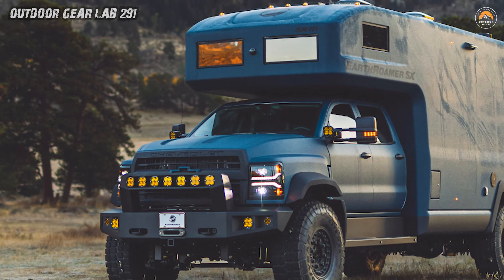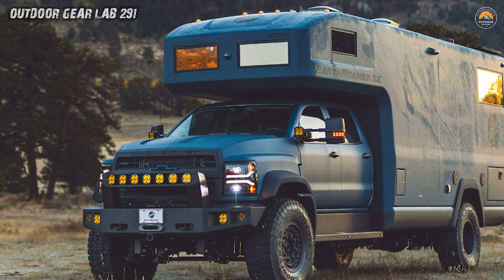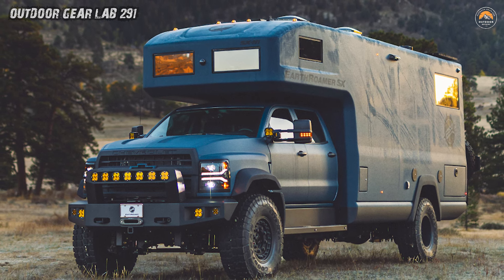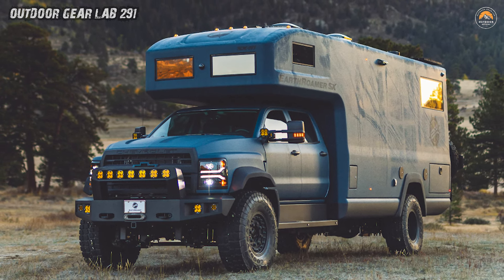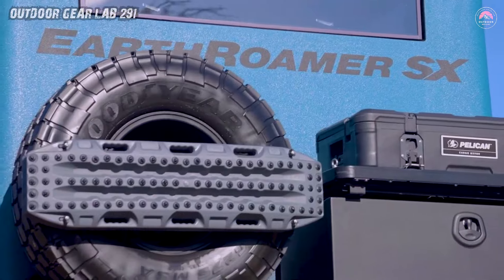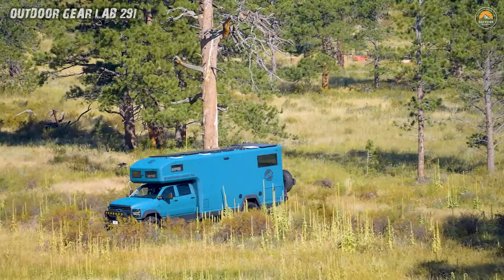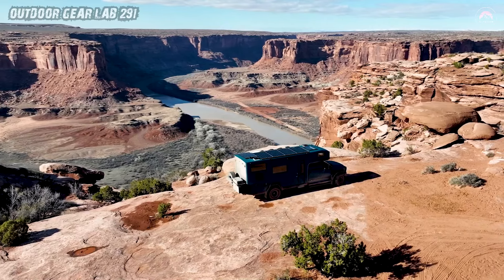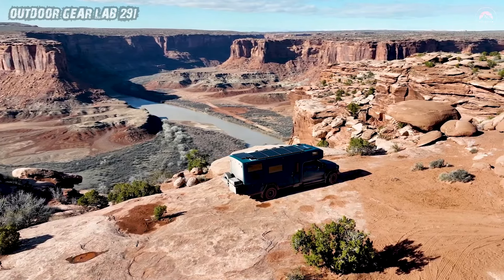It's not just an expedition vehicle. It's a thrilling blend of luxury, performance, and off-road prowess that redefines the overlanding experience. Get ready to turn heads as you explore the Earth in the SX, where tradition meets the future and the journey is as captivating as the destination.